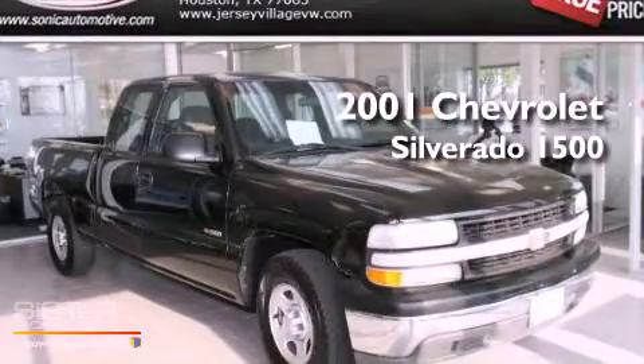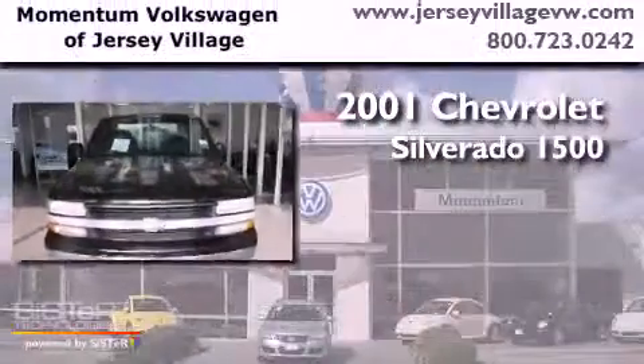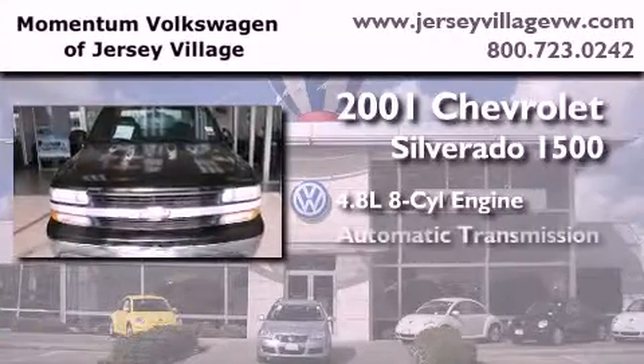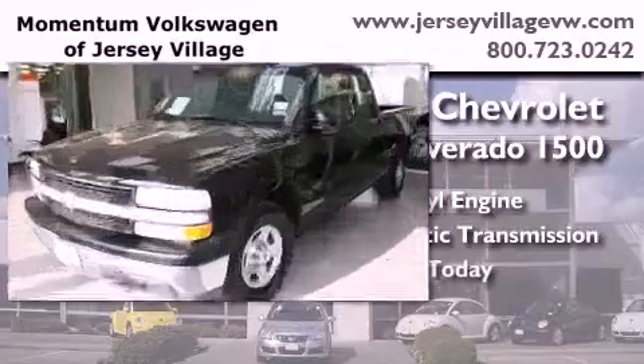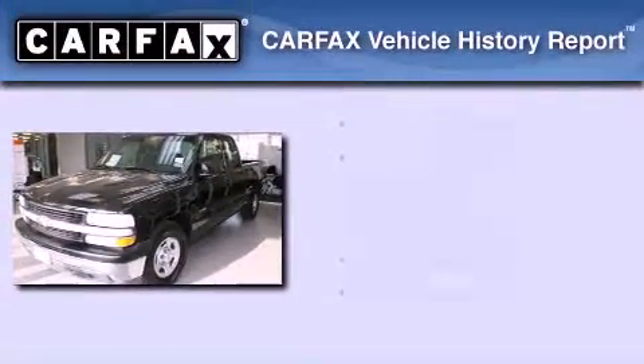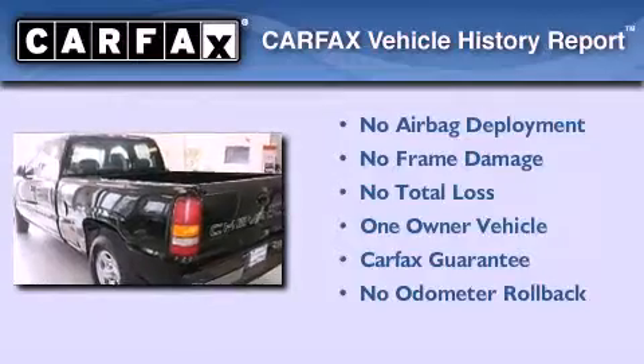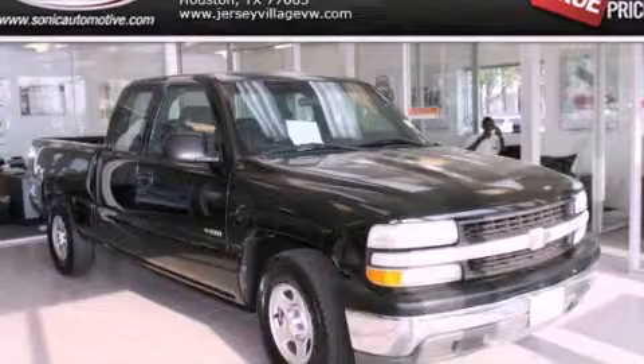This is a 2001 Chevrolet Silverado 1500. It features a 4.8 liter 8 cylinder engine and an automatic transmission. This Chevrolet has had only one owner and it qualifies for the Carfax buy back guarantee. We invite you to contact us today to learn more about this vehicle.